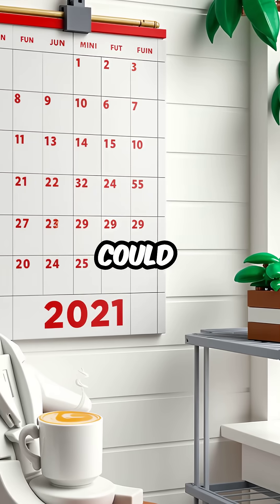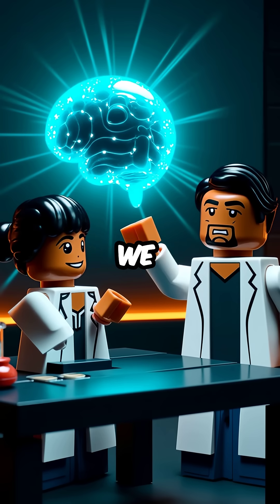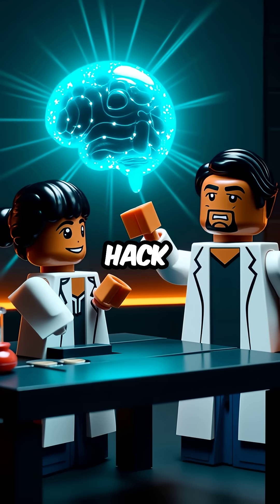Human trials could begin within the next decade. We might be the first generation to literally hack our own minds.